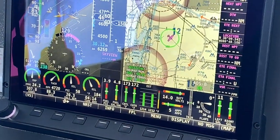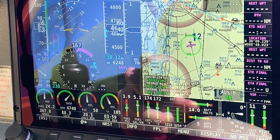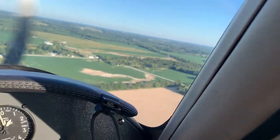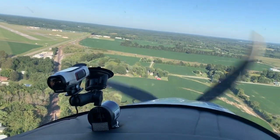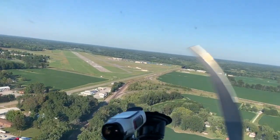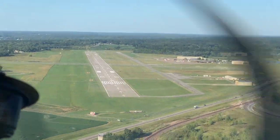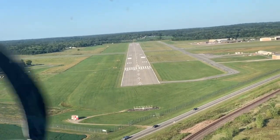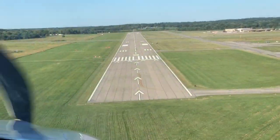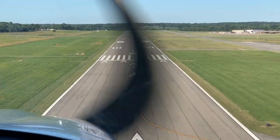Right now the company is building number two and it's going through ASTM certification, and number three — their fully conforming final model — is also in production. Very soon this company is going to burst on the scene beyond just marketing. Let's watch our landing here as we come in to Mount Vernon Airport, about 100 miles east of St. Louis.